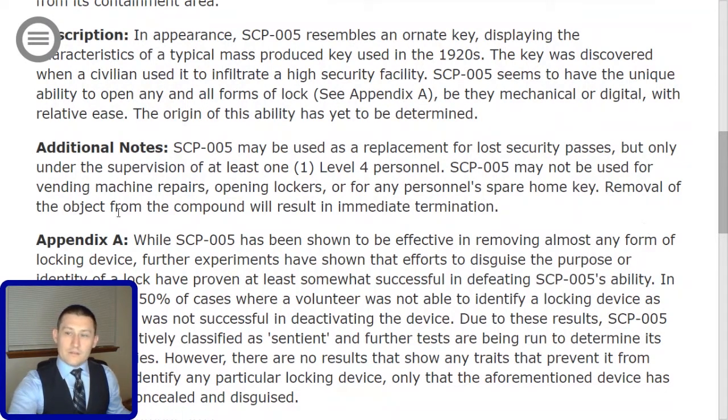And that ends your briefing on SCP-005. Once again, congratulations on your assignment to the research of SCP-005. We know you'll do a great job, and remember: we secure, contain, and protect. We die in the dark so that they can live in the light.